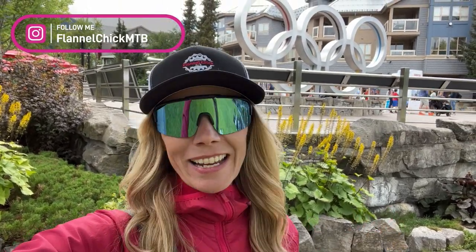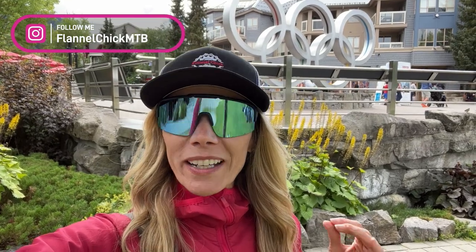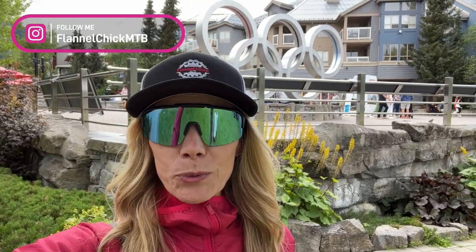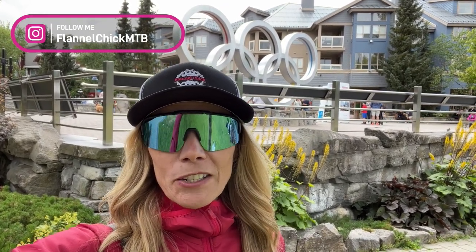Hi everyone, Tammy here, Flannel Chick MTB. Welcome to my channel. I'm coming to you from Whistler, British Columbia. If you know anything at all about Whistler, you know what incredible mountain biking there is here. I've been lucky enough to be here for about a week, been able to ride some bike park, rode some local trails, and went out to Squamish and rode some phenomenal trails over there as well.